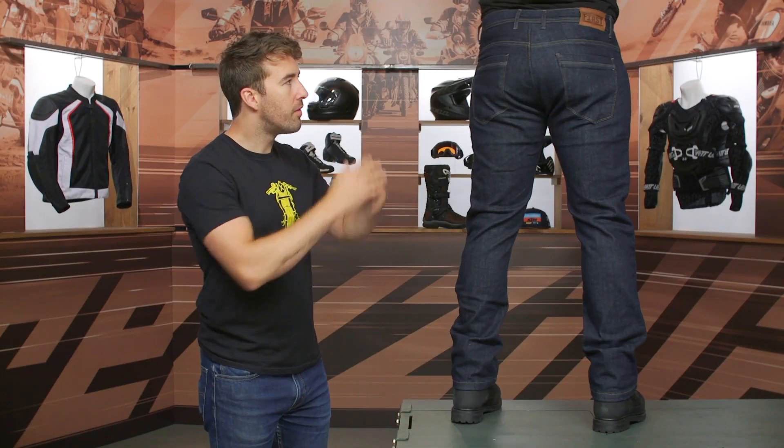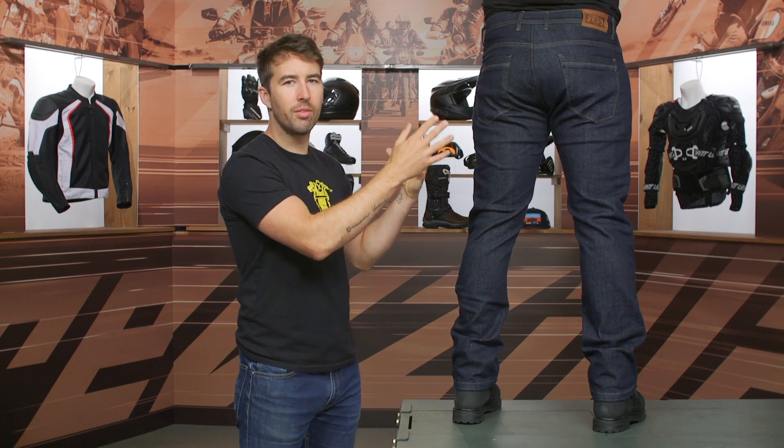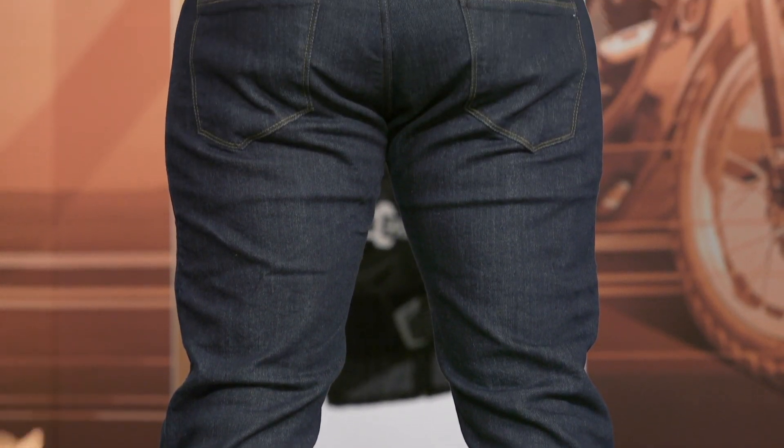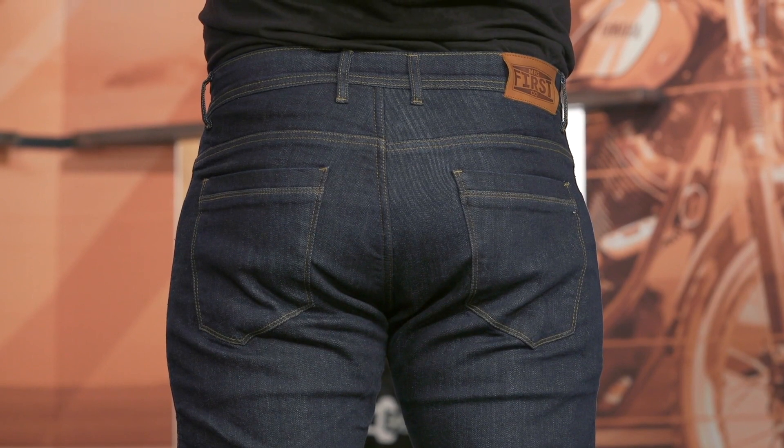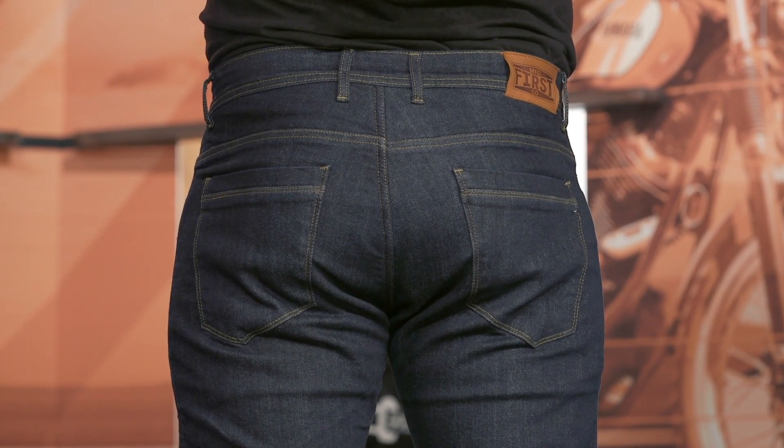Looking at the back — very straightforward. You do have the DuPont Kevlar at the seat, as I mentioned earlier, so it is going to give you excellent abrasion resistance. This, again, is CEA A rated. Not a lot of jeans are doing that — usually they're a single A. We've seen a few that are triple A, but I like what they're giving us here.